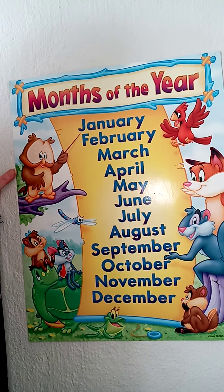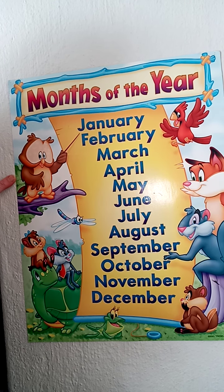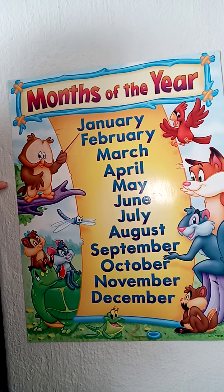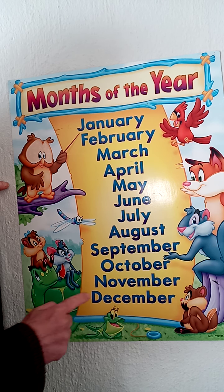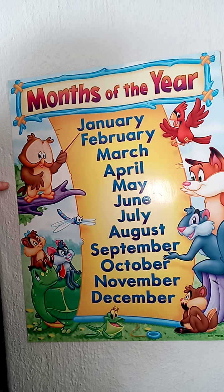Good morning boys and girls. Today we're going to have a look at the months of the year, and you are going to do an activity that's going to look at all of our class birthdays — what month each boy or girl in grade 1 has a birthday. Then, like we did for the Interhouse Gala, you're going to put that onto a graph and answer some questions about it.